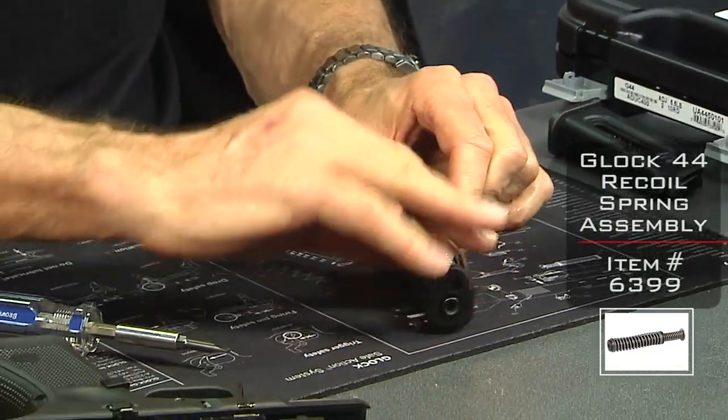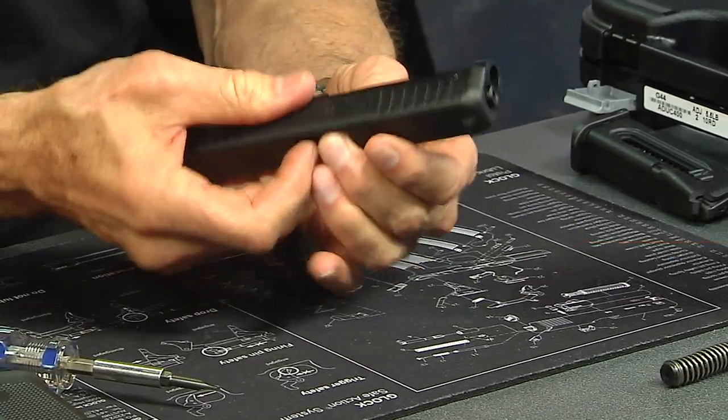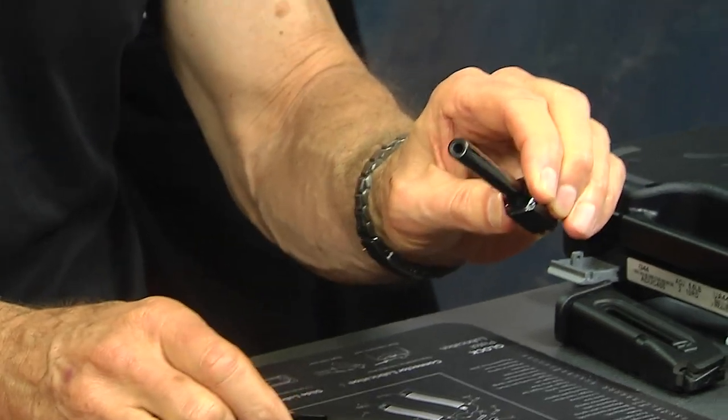For cleaning, you're going to take the guide rod out, pop it down, barrel comes out just like normal — and look how tiny that little thing is.